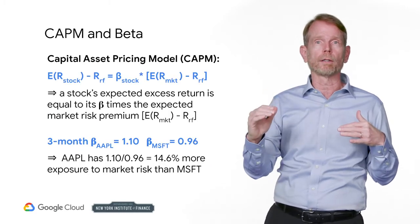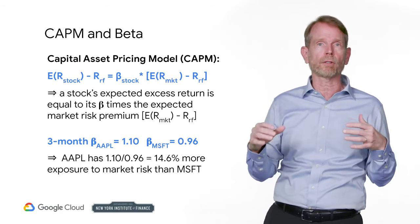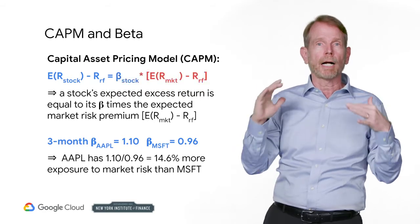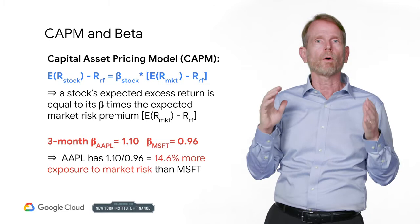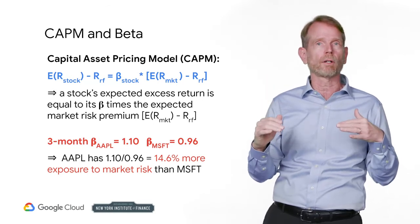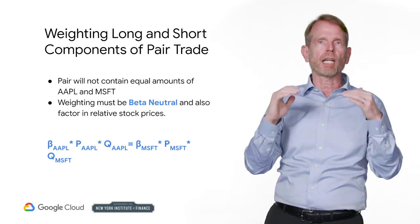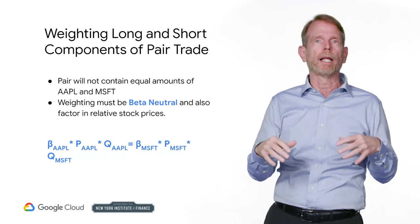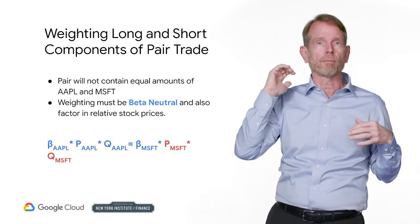Suppose Apple has a beta of 1.1 and Microsoft has a beta of 0.96. The Capital Asset Pricing Model, or CAPM, equation asserts that a stock's expected excess return is purely a function of its beta times the expected market risk premium, which equals the expected return on the market minus the risk-free return. According to estimates of beta based on the most recent three months of data, Apple is 14.6% riskier than Microsoft — its beta is 1.1 compared to 0.96 for Microsoft.